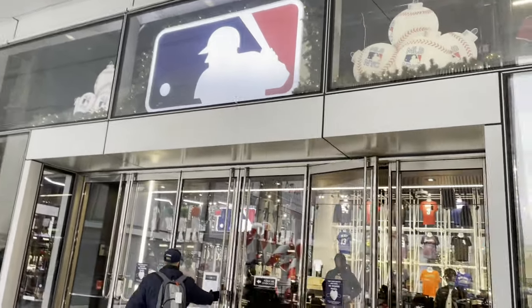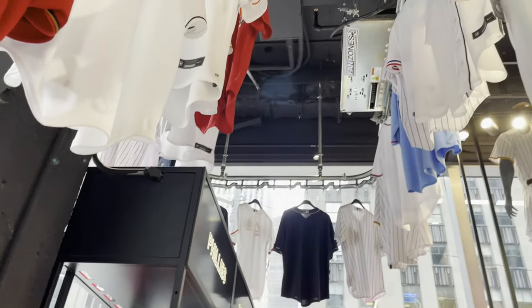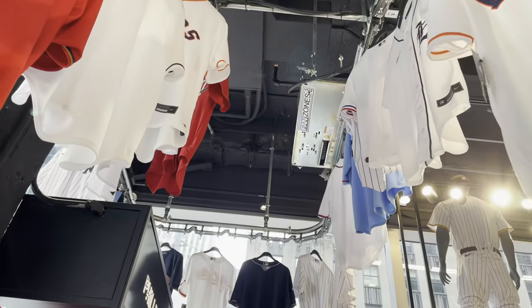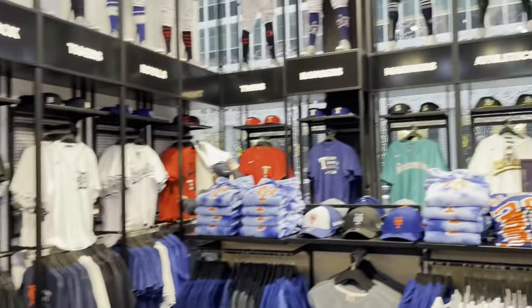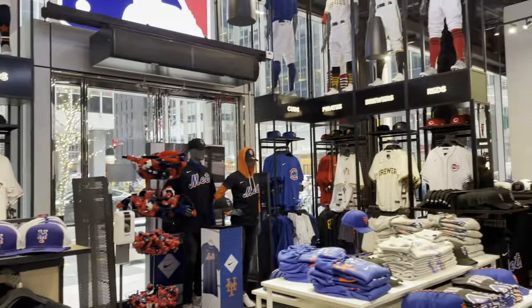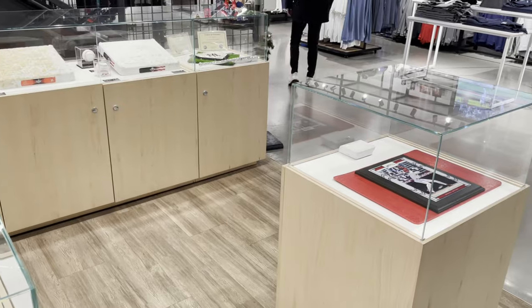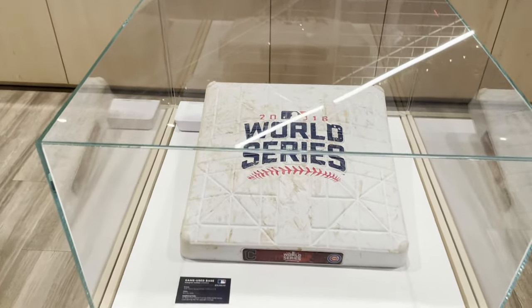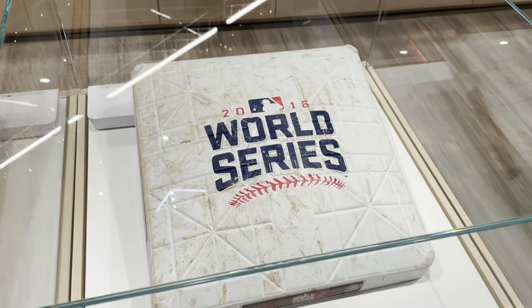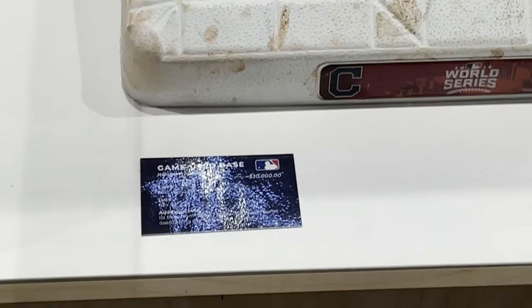There's a Major League Baseball store. They've got like a laundry machine display, except it's all just baseball jerseys. The store is laid out really cool, with different sections for each Major League Baseball team, on two different levels. They've got some game used stuff down at the bottom level, including a game used bag from the World Series for the low, low cost of $30,000.